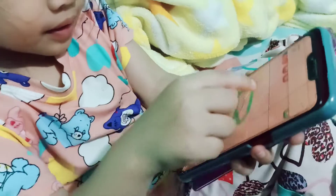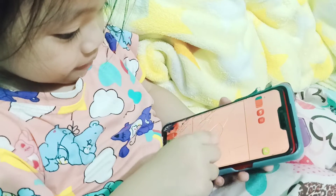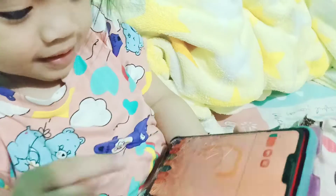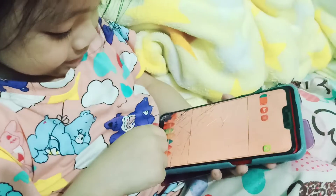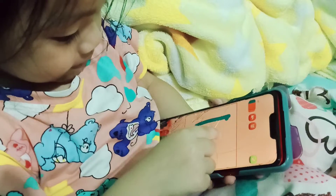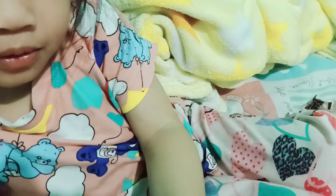And letter C. Letter C. C. And D. D. Oh, that's P. No, D. Okay.